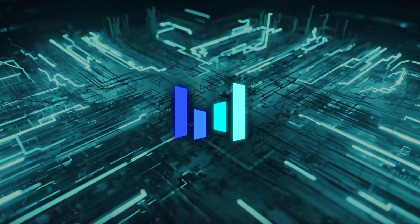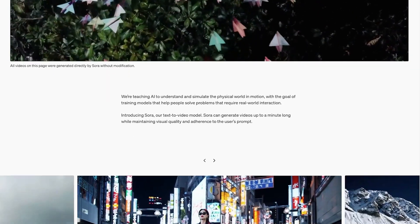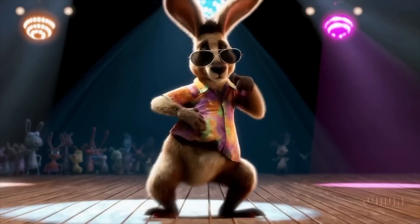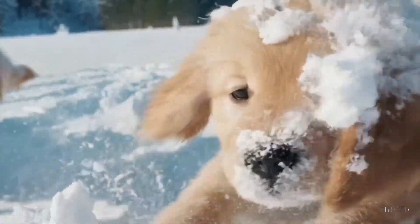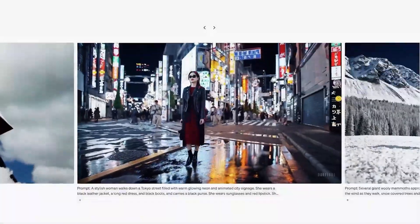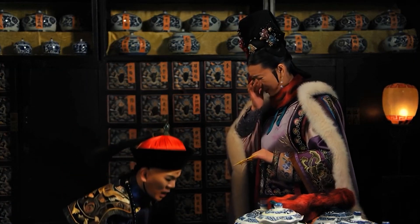The timing of ByteDance's launch couldn't be better. Everyone has heard about OpenAI's Sora, which was announced back in February — it was supposed to be a revolutionary AI model capable of generating up to 60 seconds of high-quality video from text prompts. People were hyped about it. But Sora still hasn't been released to the public, and that's why ByteDance is swooping in to fill that gap with PixelDance and Seaweed.